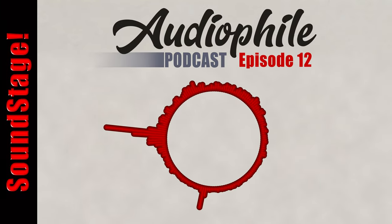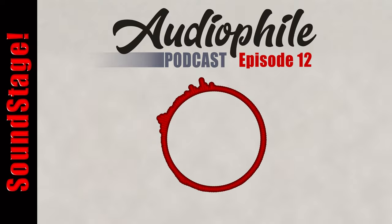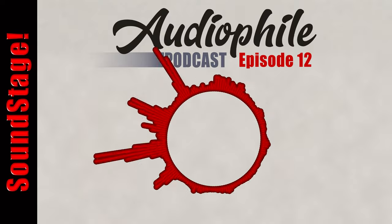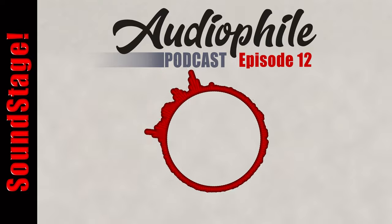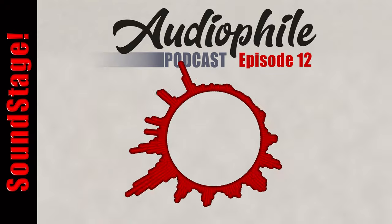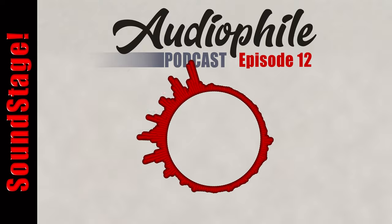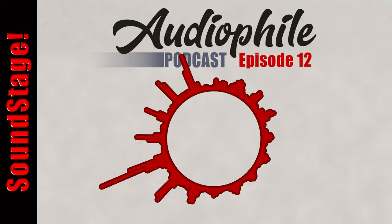This is Soundstage founder Doug Schneider. You're listening to the Soundstage Audiophile Podcast, your semi-regular deep dive into news, facts, opinions, and anecdotes about everything that really matters in the world of high-performance audio. Hosts Brent Butterworth and Dennis Berger have more than five decades worth of audio product testing experience, and a few hours of podcasting experience as well. Here's Brent and Dennis.